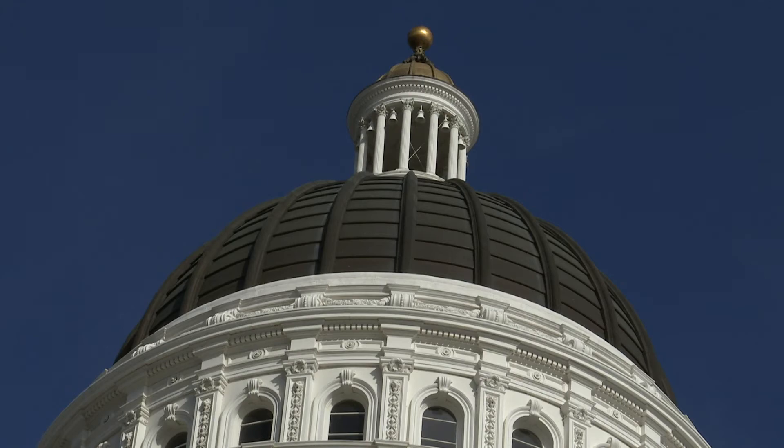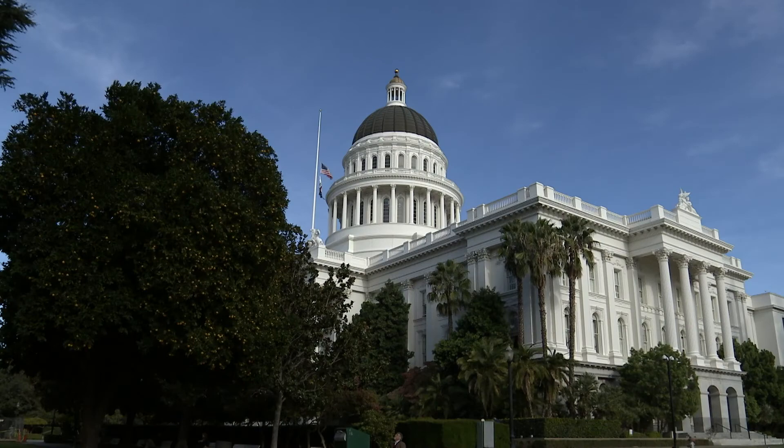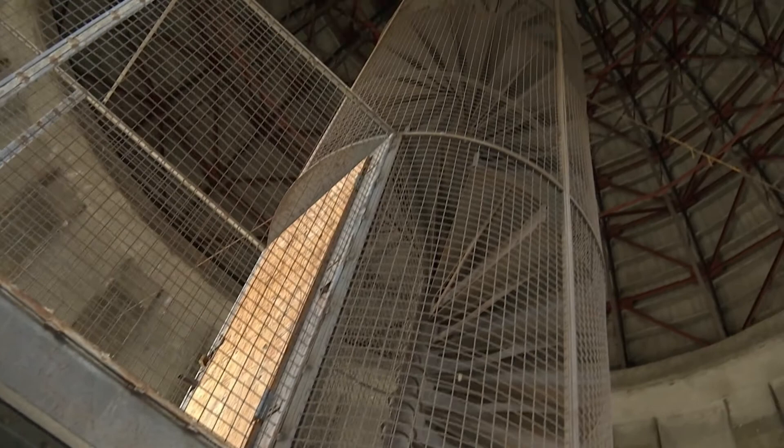You talk about all the major legislation, events, people that visited this building — it is a huge treasure. We have really explored the Capitol in a way that I've never seen before. And most unfortunately the public can't see it, but through your show they can. What a pleasure and a treasure here.